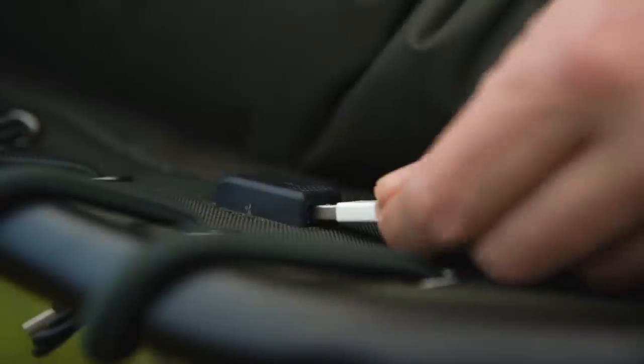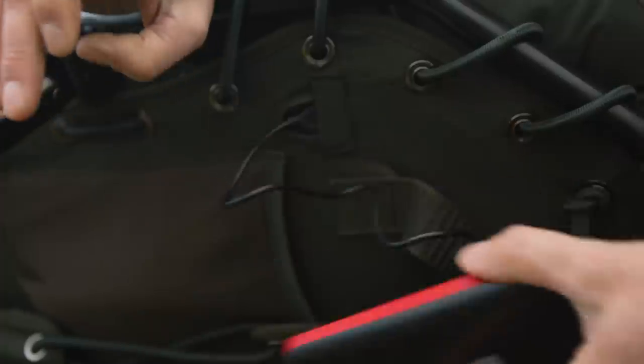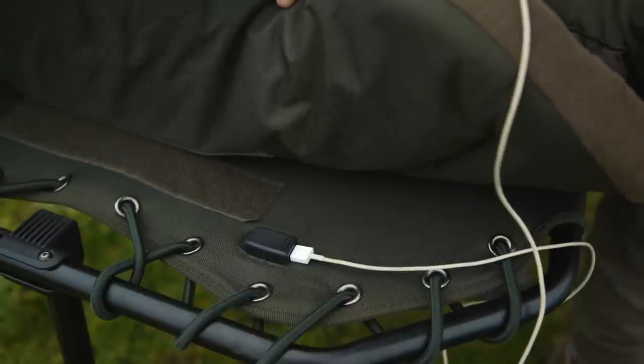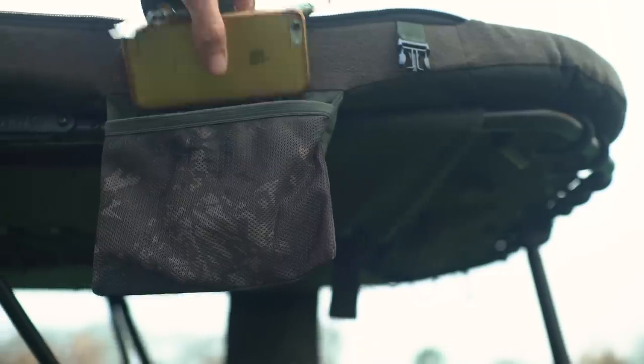USB connectivity on all MF60 beds ensures your tech is always charged. Power packs store safely on the underside of the head section in a waterproof PVC-lined pocket, with a USB socket conveniently located at the head of the mattress to charge phones and tablets.